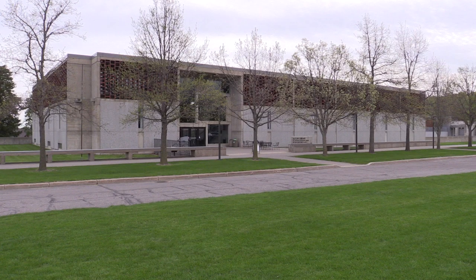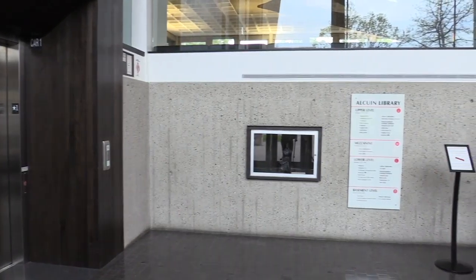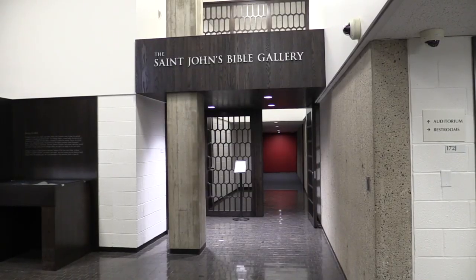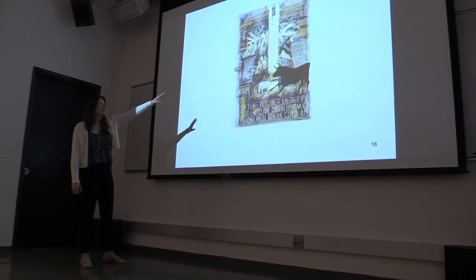Upon arrival for your guided tour of the St. John's Bible, please meet at Alcuin Library, located directly in front of the Abbey Church. A tour guide will be there to greet you at the main door. Your guided tour will begin with a presentation in the Sullivan Auditorium about the history and creation process of the St. John's Bible.